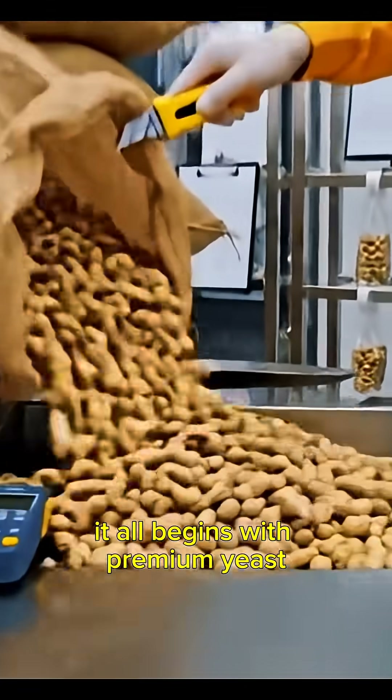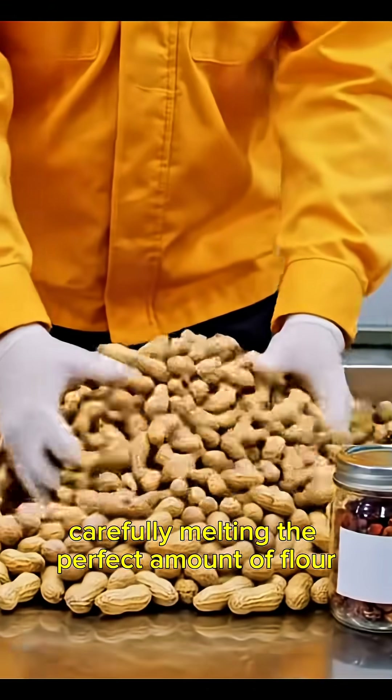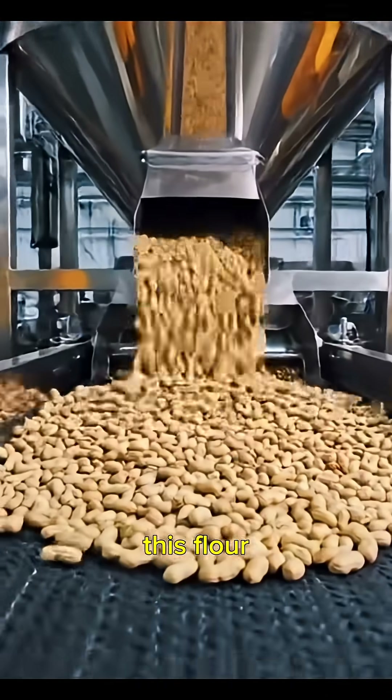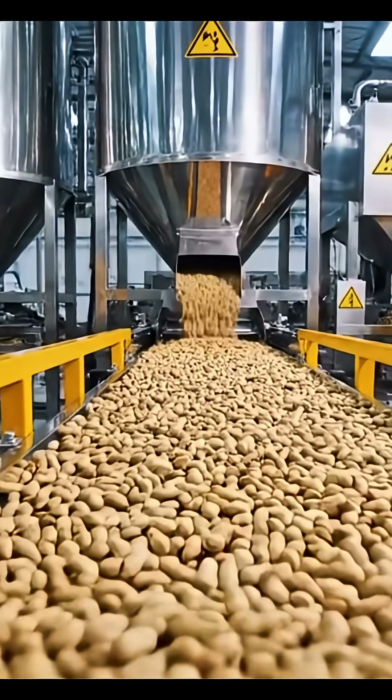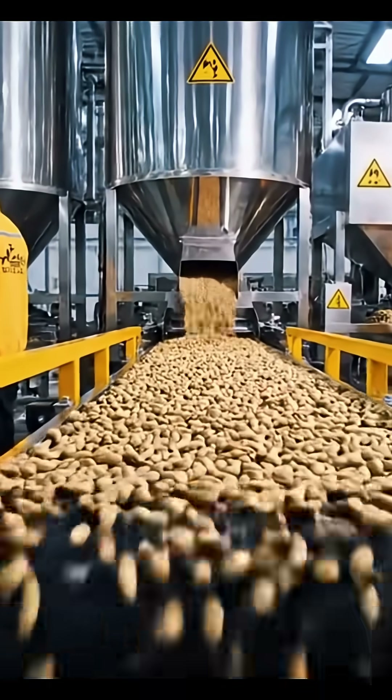It all begins with premium wheat, carefully milled into ultra-fine flour. This flour is automatically transported to massive mixing bowls, where water, salt, and yeast combine to form the perfect dough.